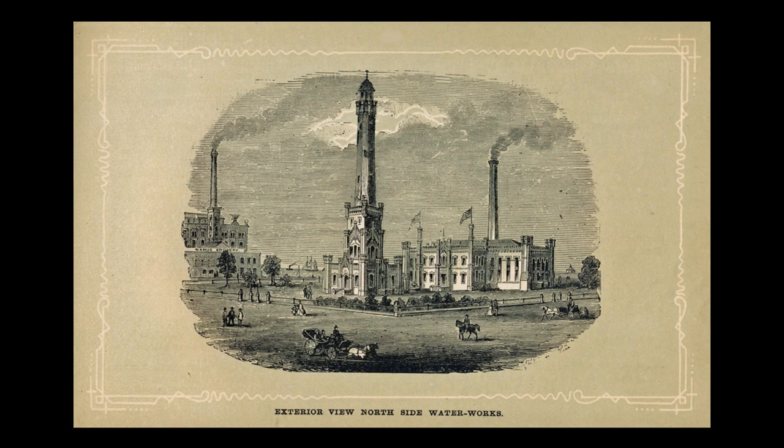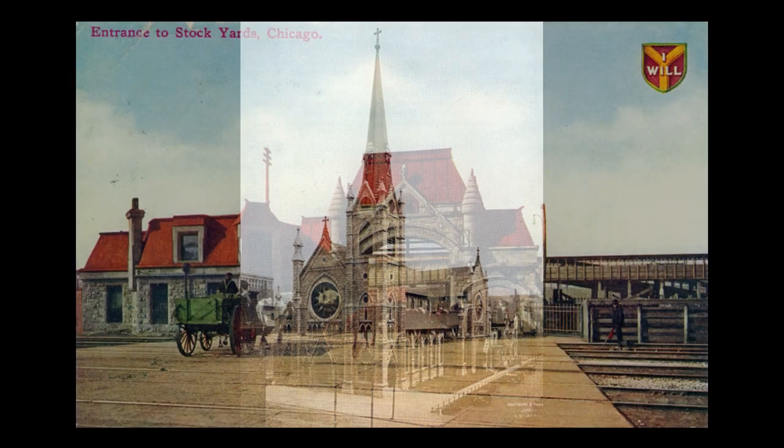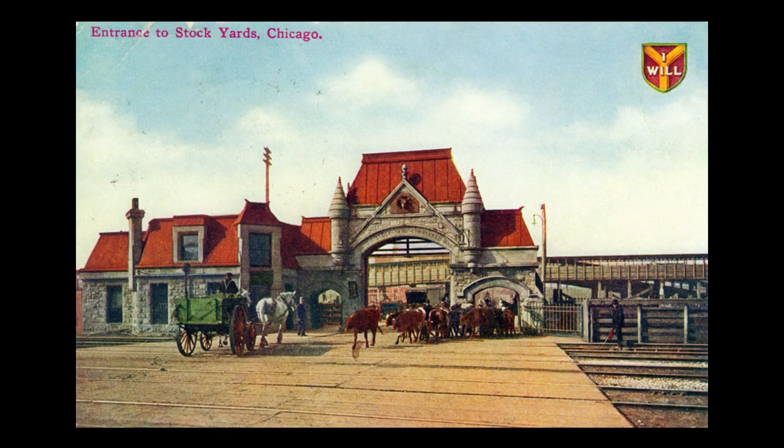The stone walls survived the devastation of the Great Chicago Fire in 1871, although the pumping station was completely destroyed inside. The stone remained extremely popular after the fire, especially since the change in building ordinances no longer allowed wooden buildings to be constructed within the city limits. Here we see Holy Name Cathedral, built in 1875 on the 700 block of North State Street. Another survivor is the massive gate that originally marked the entrance into the Chicago Union Stockyards on the South Side. It was designed by Burnham and Root in 1879, and remains in place, even though the Stockyards closed in 1971.